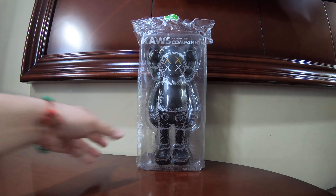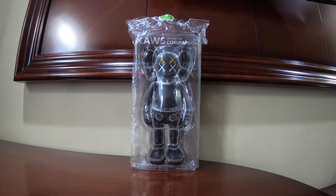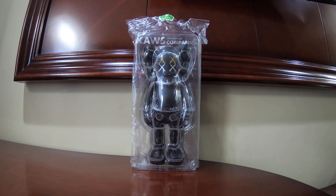Here it is — the item I received. It's a Kaws companion final figure, open edition. It says it's for ages 15 and up, and for anybody who has kids in the household, please don't have anybody under three handling this.